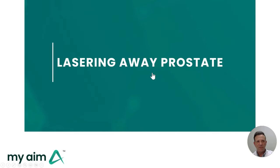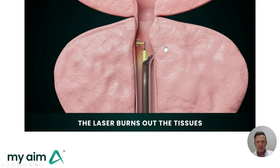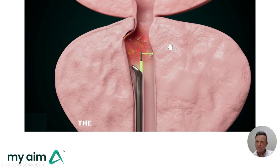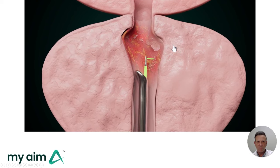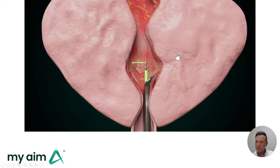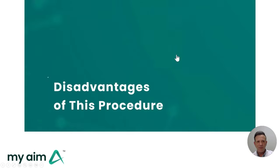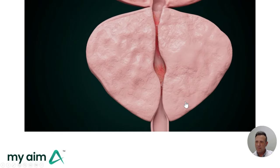Another treatment option is to use a laser to burn away the tissue in your prostate. This is also called ablation, or you may hear this referred to as the green light procedure. The procedure is uncomfortable to recover from, can cause some bleeding, and doesn't treat the underlying cause of enlarged prostate, so the prostate will grow back into those gaps over time.